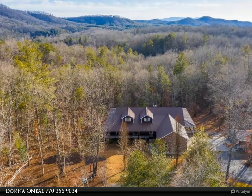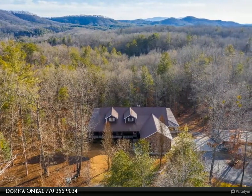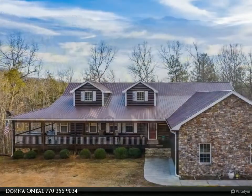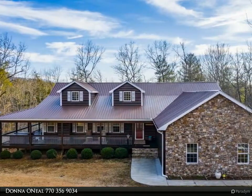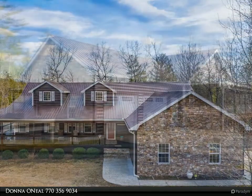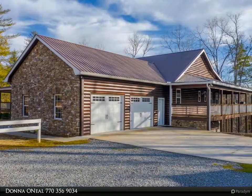This Coldwell Banker High Country Realty Property Video is presented by Donna O'Neill. This private, peaceful mountain retreat — an exceptional four-bedroom, 3.5-bath log-sided home — is situated on 6.48 acres of stunning woodlands with seasonal mountain views.